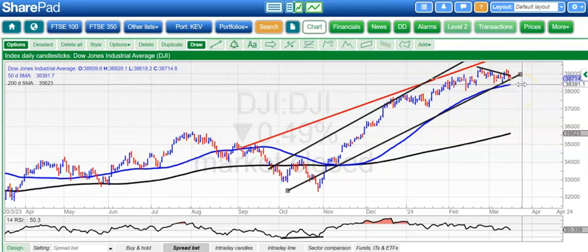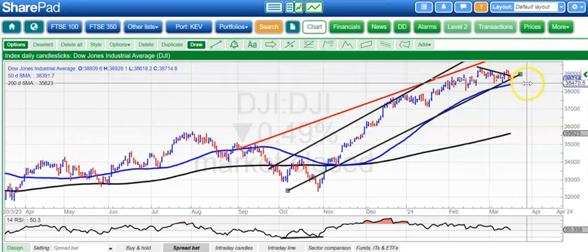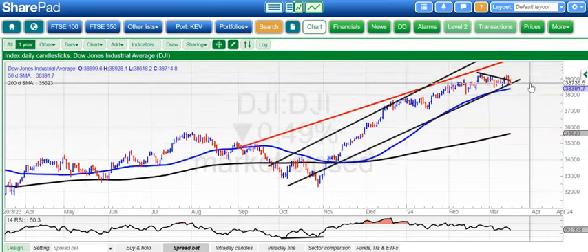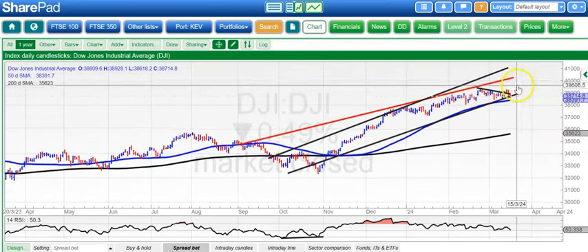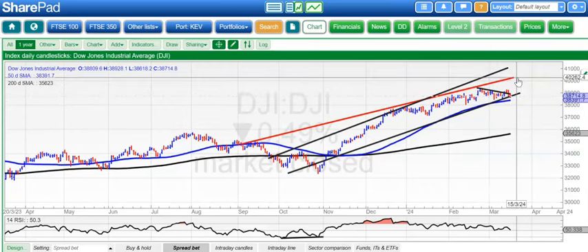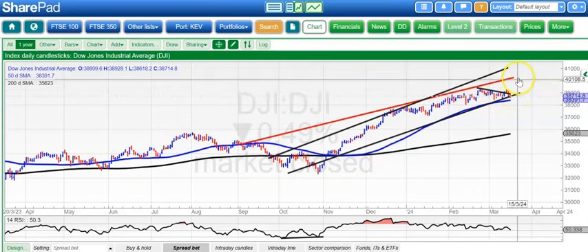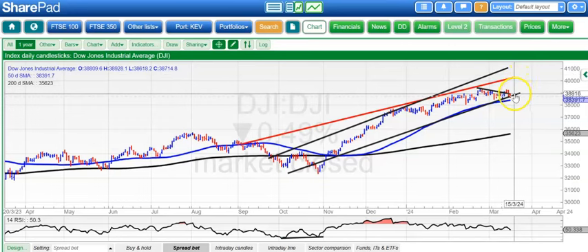But ideally, we manage to rebound and have a fresh leg to the upside above the 50-day line. If we do break higher through 39,200, it could take us up to 40,200 over the next two to four weeks, but obviously at this stage still trying to find our feet near the 39,000 area.